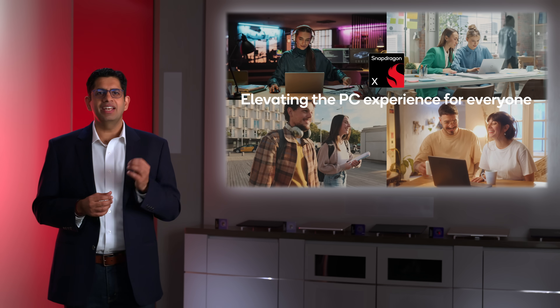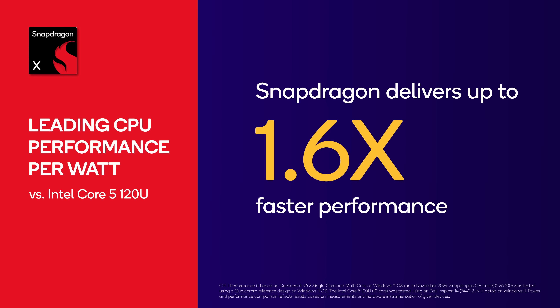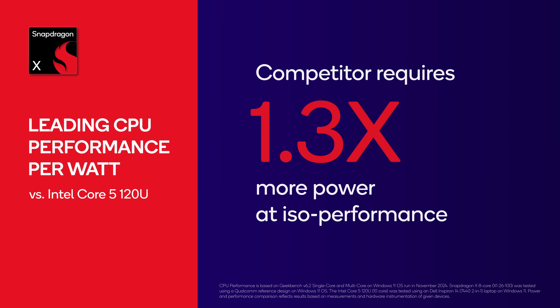Snapdragon X takes everything we have learned over the past year of bringing these amazing experiences to market and now makes them available to more users — at up to 1.6 times faster performance than our competitors. And our competitors require 1.7 times more power at ISO performance.